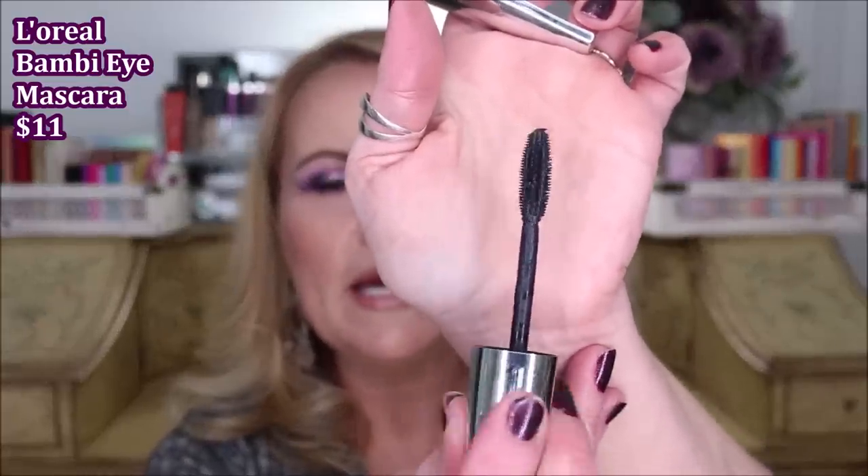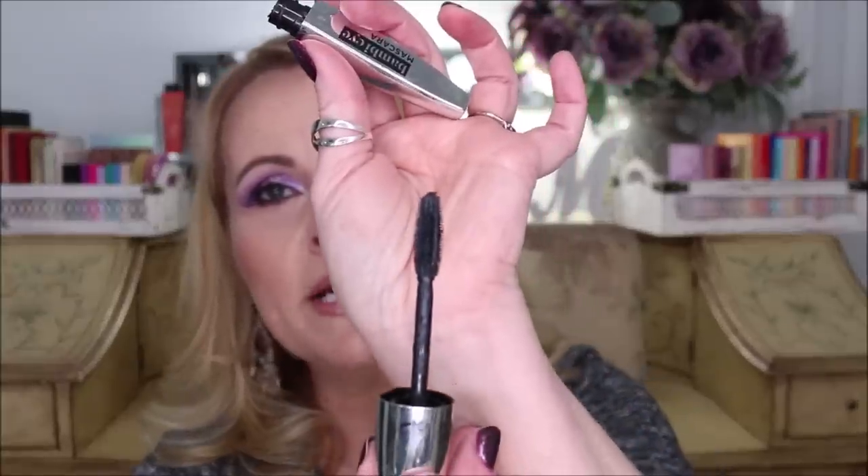Several of you asked me to look into the L'Oreal Bambi Eye mascara, and I did. I have to report it was not a mascara for me. It didn't help me build any length, and I can usually take a mascara and work with it. I don't know if it was the brush or the formula, but after a little while it was also flaking off. It didn't build volume, length, or hold my curl, and it flaked off within a few hours — so that's a hard pass.